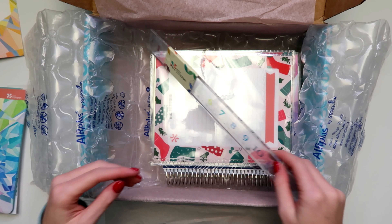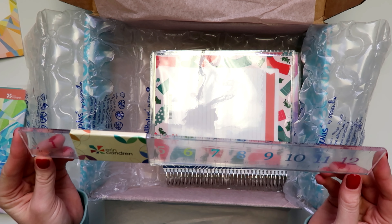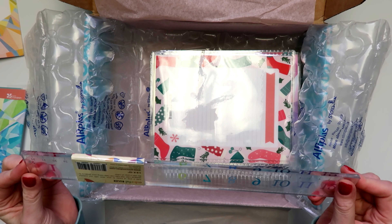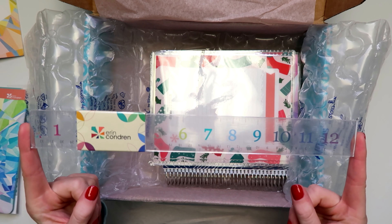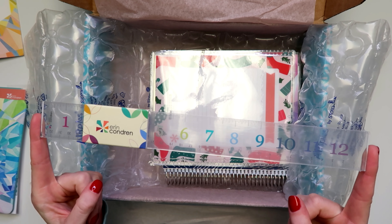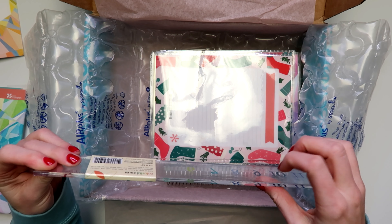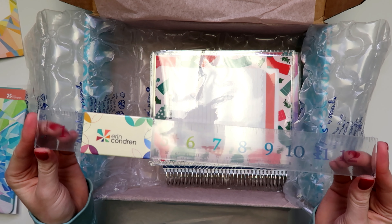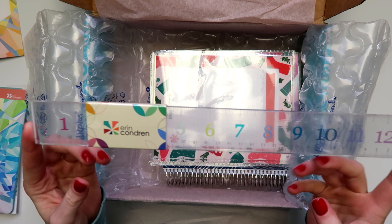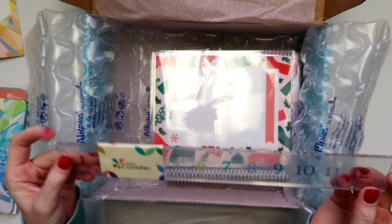This is just an acrylic ruler. I think it's normally like eight to twelve dollars, which I would not normally pay for an acrylic ruler, but it's rainbow and really nice — thick, quality acrylic. With the sale it was like three or four dollars and I thought it was cute, so I got it just to keep on my desk.